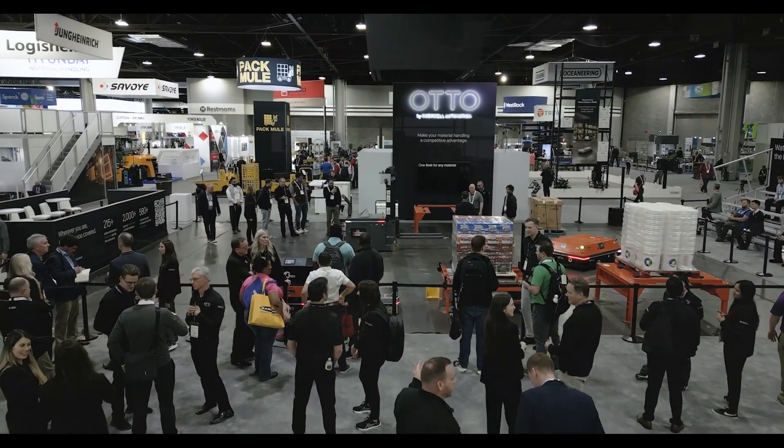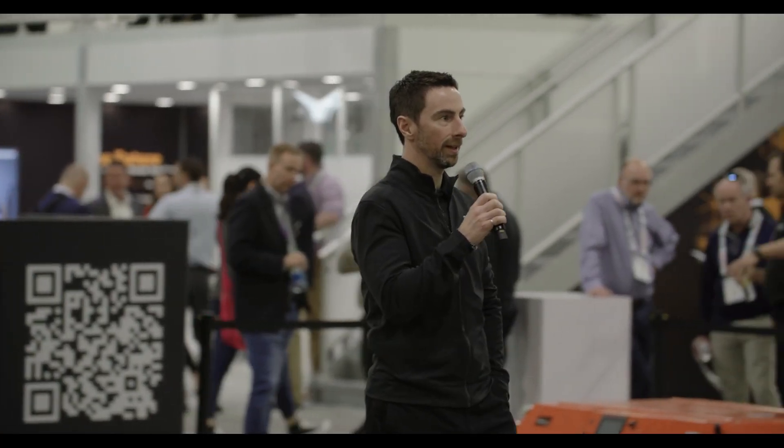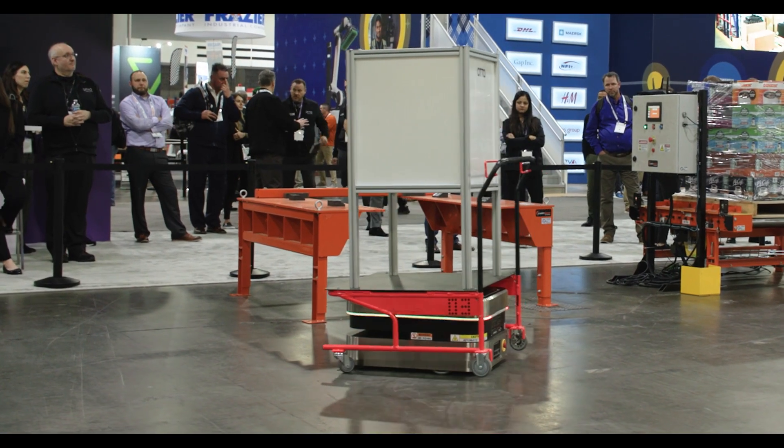Hello, good afternoon everyone. Welcome to Auto by Rockwell Automation. This afternoon we're going to do a little interactive demonstration of the Auto 100 and the staging cart, as well as its ability to adapt to some surprises that we're going to throw in its way — literally.